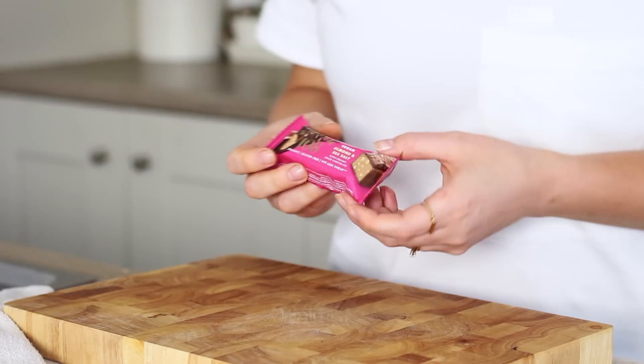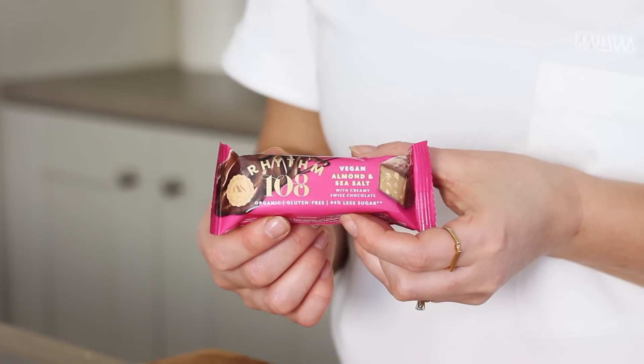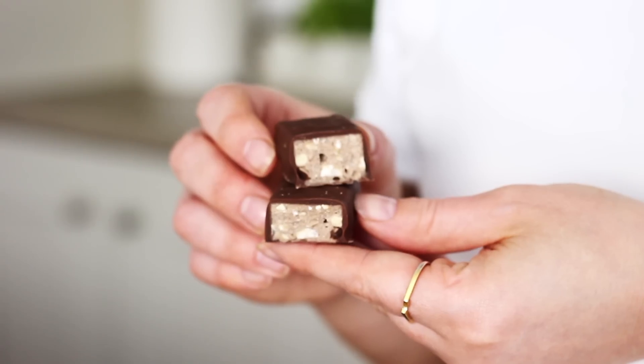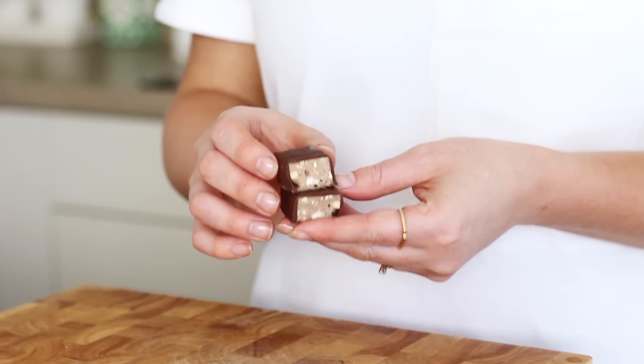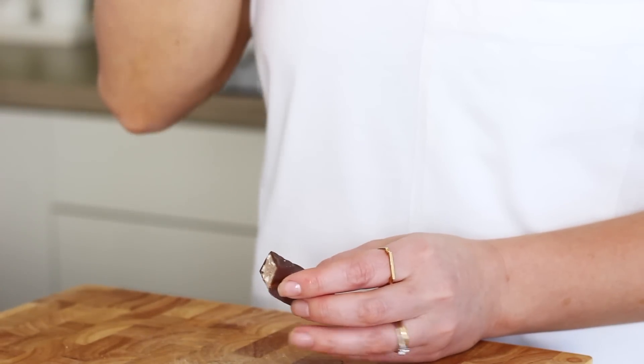Then for dessert I had a Rhythm 108 almond and sea salt Swiss chocolate bar — I've mentioned these before, they're so good. And that was it! I hope you enjoyed this video. Recipes as always are in the description box below. Thank you so much for watching and I'll see you again soon. Bye!